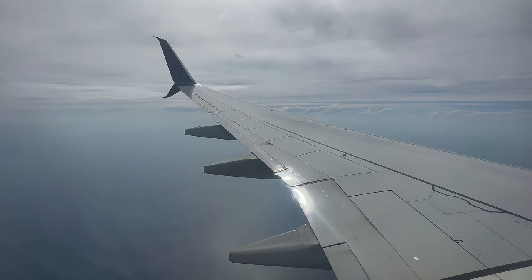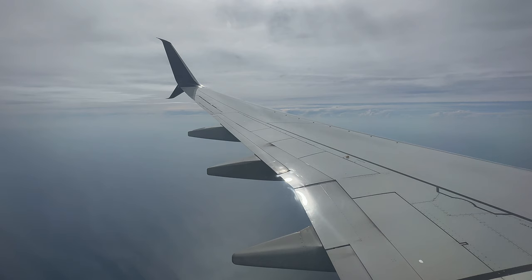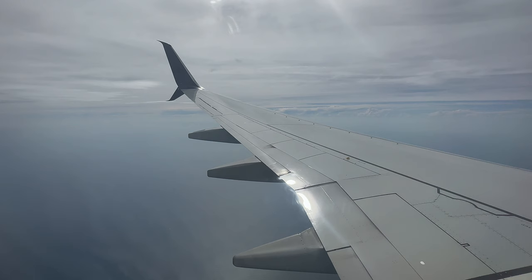As we get closer and closer to Daytona Beach, the controller actually assigns us headings to fit into the traffic pattern. With many flight school aircraft flying into and out of Daytona Beach, the controller doesn't have the best picture of where we'll fit in until we're closer to the airport. Today we'll be landing on runway 25R because the wind is coming from the west. The airport is only a few miles away from the Atlantic Ocean and the Intracoastal Waterway, so we'll be making a water approach before we turn back and land.